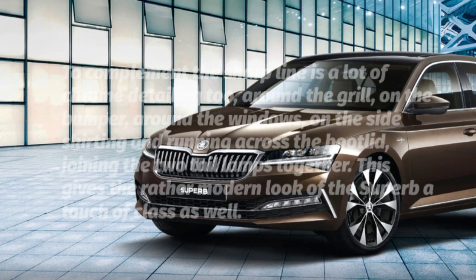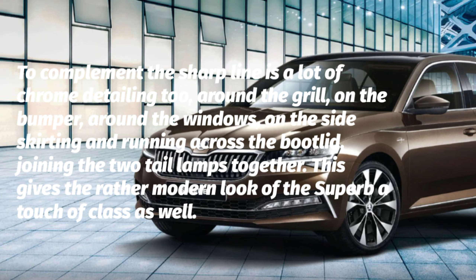To complement the sharp lines, there is a lot of chrome detailing around the grille, on the bumper, around the windows, on the side skirting, and running across the boot lid joining the two tail lamps together. This gives the rather modern look of the Superb a touch of class as well.